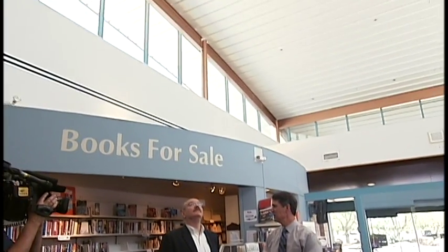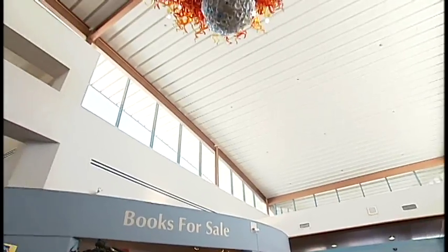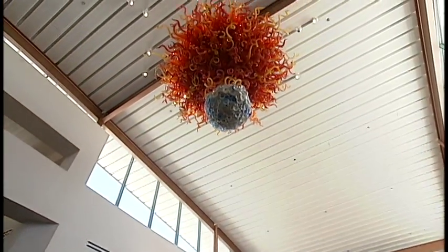Like all libraries today, there are a lot more than just books. We have programs and activities going on here, and of course in Glendale we always have artwork. We're standing under a piece of art right now — a very famous piece of artwork by a very internationally well-known artist named Dale Chihuly.